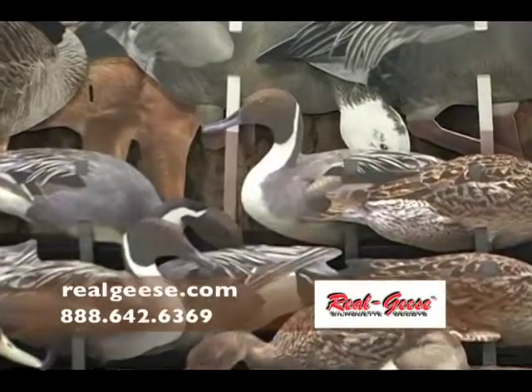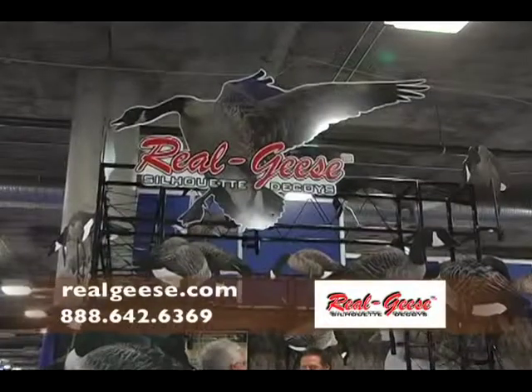For a proven, effective, affordable, top-quality decoy that is easy to transport and set up in the field, look no further than Real Geese silhouette decoys.